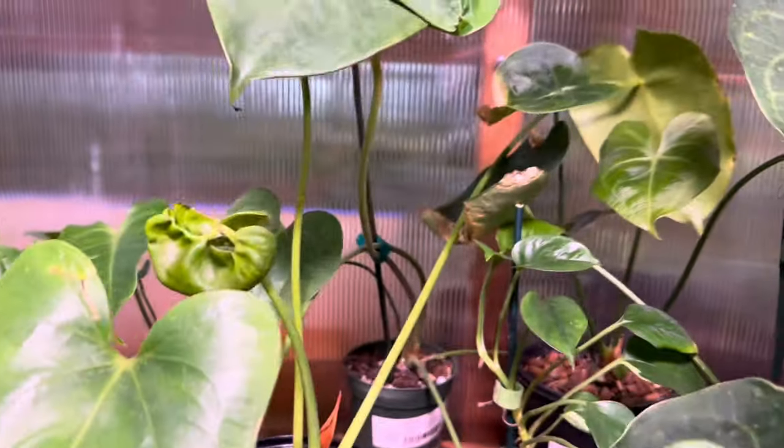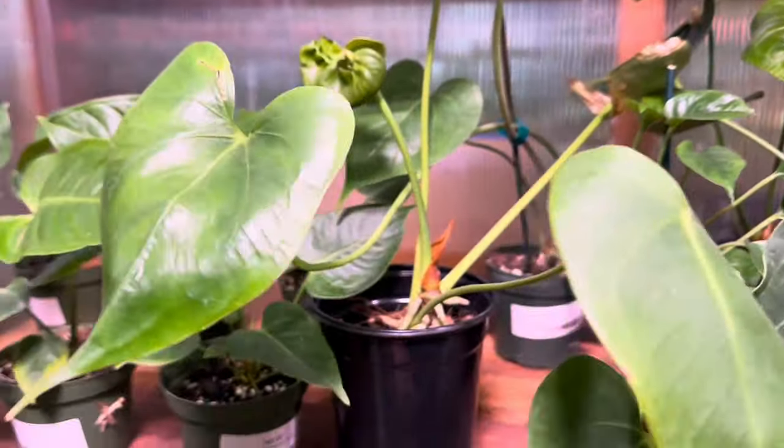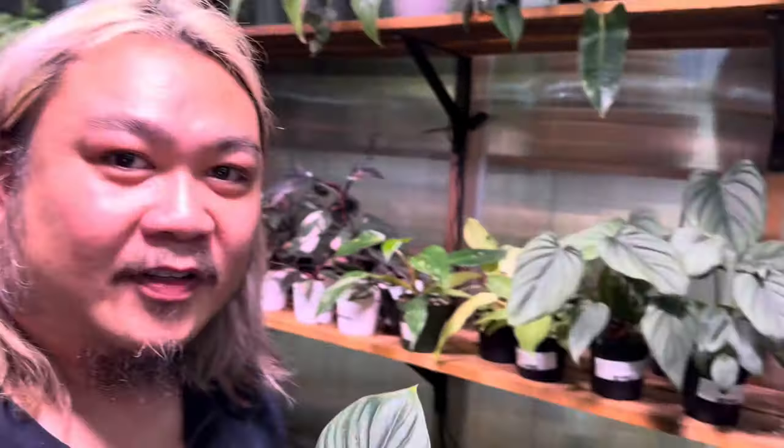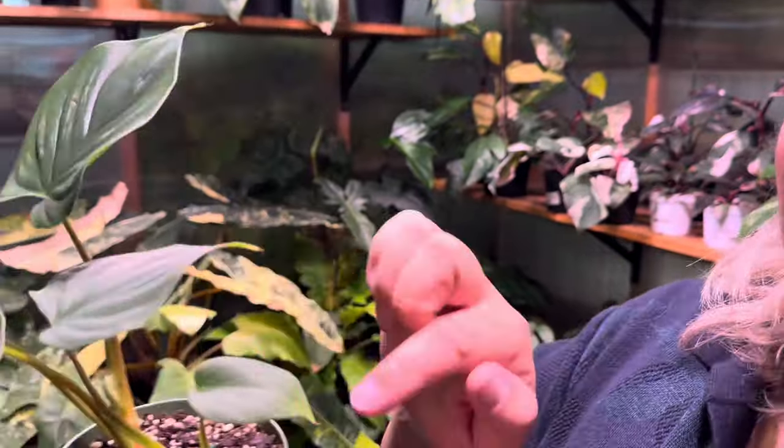Anthurium corallidum — wow, that's pretty, kind of reminds me of a rugosum. Come inside — it's nice in here. Look at these plowmanii pups — I almost didn't recognize them because they were so small and cute. It's already starting to crawl — you can totally see its growth habit; it crawls along the floor, so pot accordingly. Look at this philodendron columbia.